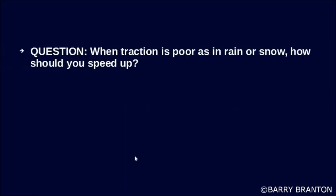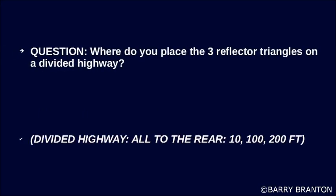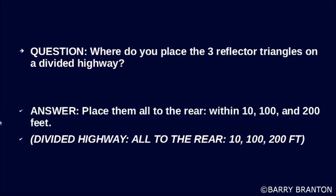When traction is poor, as in rain or snow, how should you speed up? Very gradually. Where do you place the three reflector triangles on a divided highway? Place all reflector triangles to the rear, within 10, 100, and 200 feet — all to the rear.